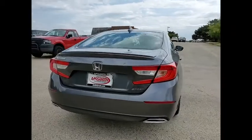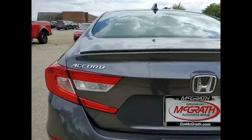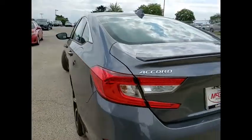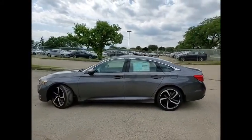Here are some of this vehicle's great options: tire pressure monitor, turbocharged, aluminum wheels, rear spoiler, brake assist, traction control, stability control, daytime running lights, engine immobilizer, four-wheel disc brakes.